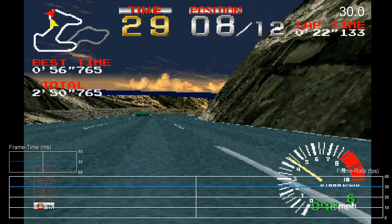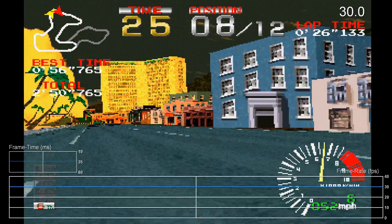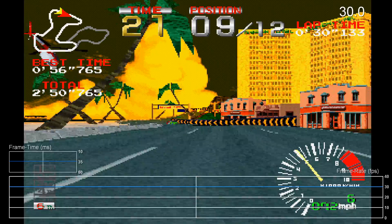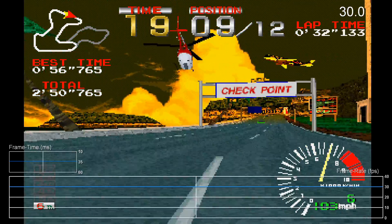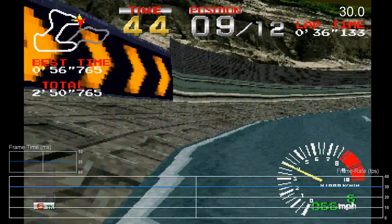Looking at it these days, you probably aren't that impressed. Native resolution is extremely low, texture quality is dire, lighting is limited, and there's no anti-aliasing or texture filtering worth bothering with. Depth rendering is also limited, resulting in the wonky polygons that zoom by at close range.